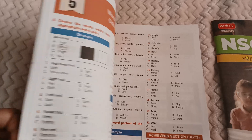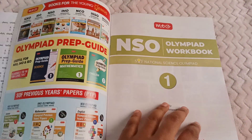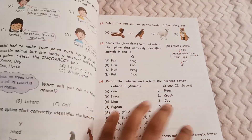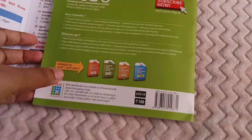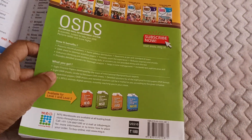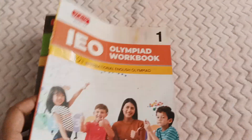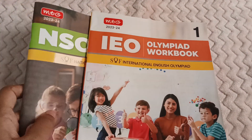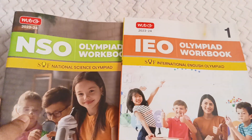I also ordered the science book — similarly, it has multiple choice questions and answers are given at the end. The price of this book is also 100 rupees. Both books were ordered from Amazon. On Amazon, there is also a bundle in which you can get six books together, or you can order them separately.